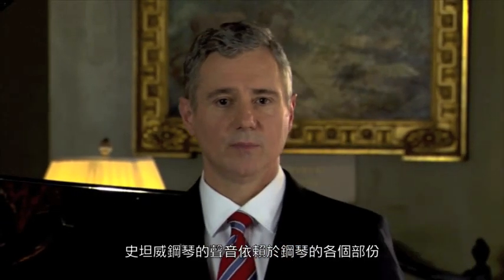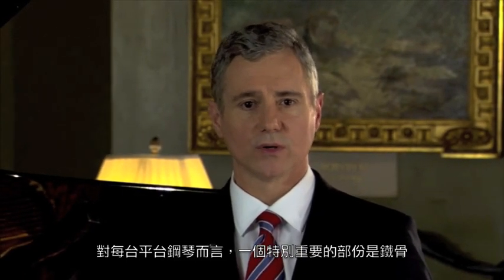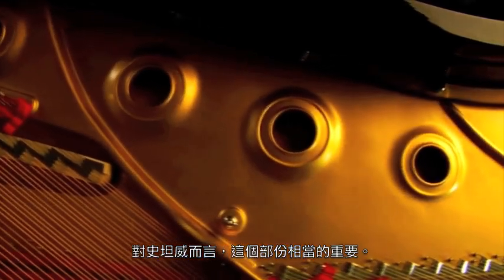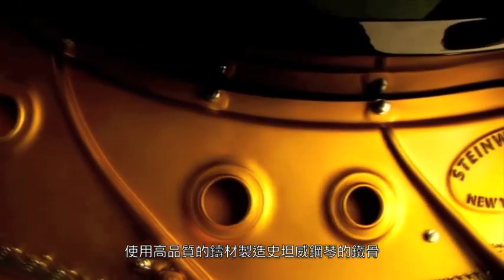The scale of each Steinway piano is the sum of all of its components. And one specific component which is extraordinarily important to every grand piano is the cast iron plate or frame. This component is so important to Steinway & Sons that we own and operate our own foundry using bell quality castings to make the Steinway plate.